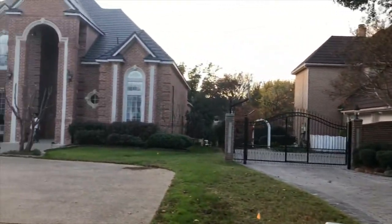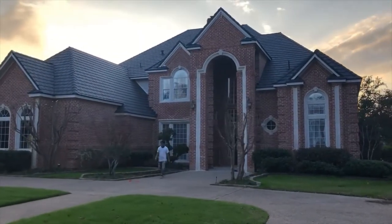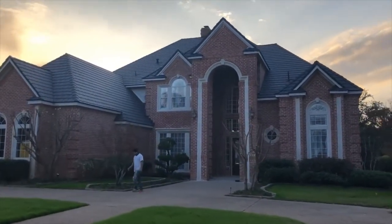Hey everyone. We are in the Lakes of Somerset here in Colleyville, Texas. We are actually at one of John's flips. It's looking pretty good — it's coming along with a lot of real neat stuff. They just put on a good roof.